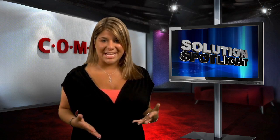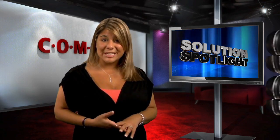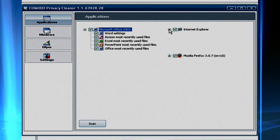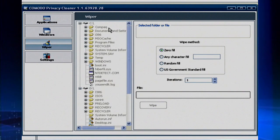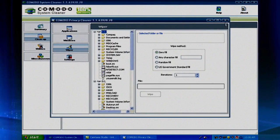First, it doesn't just eliminate junk. You could also use it to clear any private data you don't want stored. Your computer retains a lot of information on your web surfing, including usage records, histories, and even passwords. Use Komodo System Cleaner to clear your digital trail. You can also use the file wiper to permanently delete files you no longer want found on your PC.